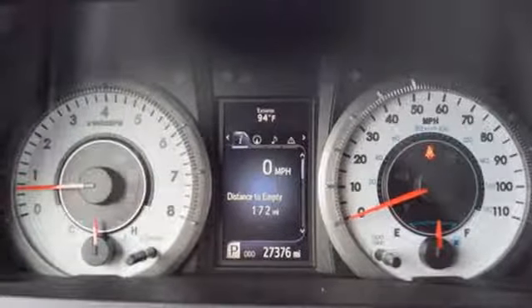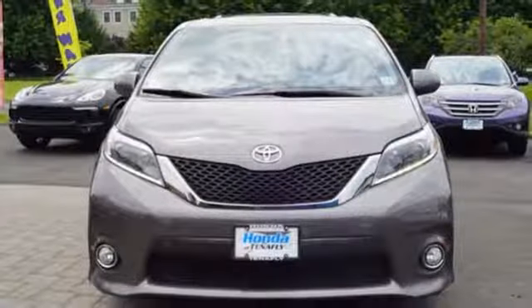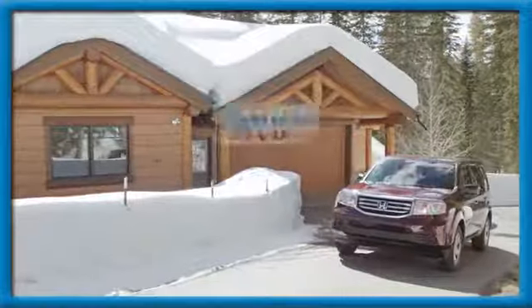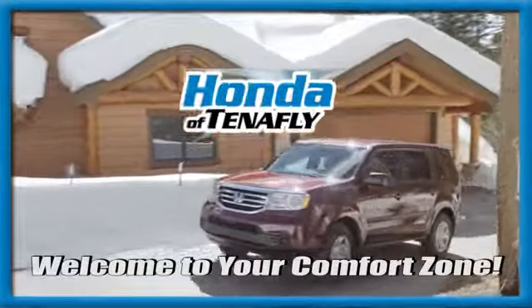V6 engine. Aluminum wheels. And power heated mirrors. The time is now. See it for yourself today. Welcome to your comfort zone.